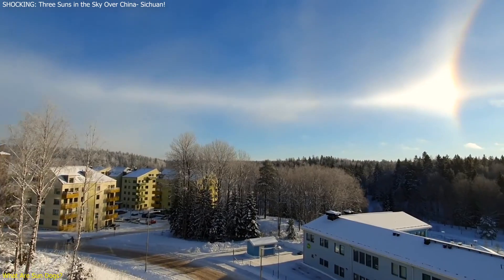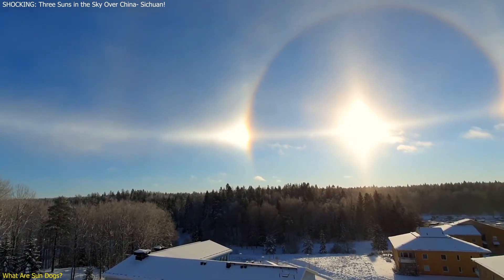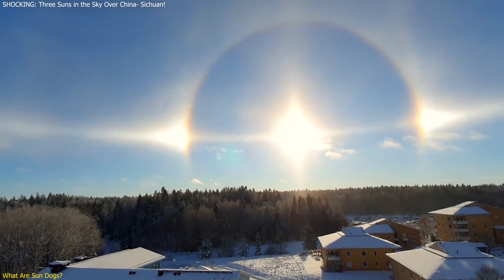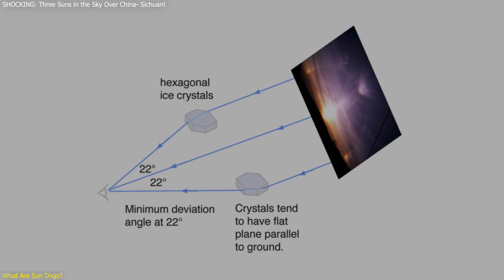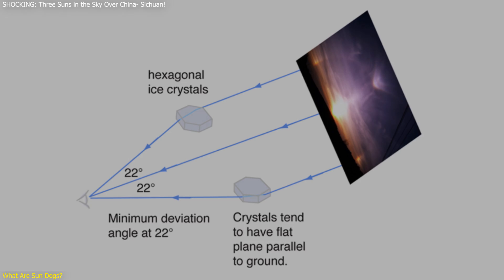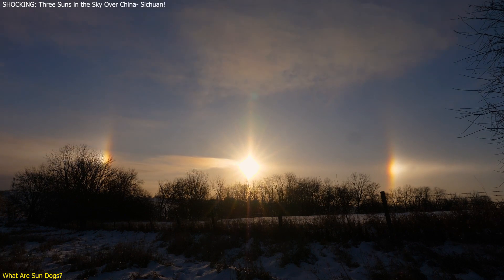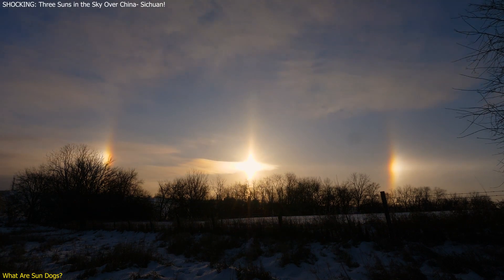Sun dogs, also known as parhelia or mock suns, are bright spots that appear on either side of the sun, often forming a halo around it. These optical phenomena occur when sunlight interacts with ice crystals in the atmosphere. While they can appear at any time of the year, they are most commonly observed during winter mornings or just before sunset in summer.